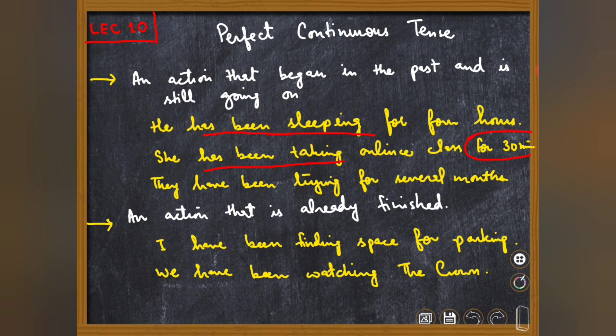'They have been trying for several months' — وہ کئی مہینوں سے کوشش کر رہے ہیں۔ ہم perfect continuous tense تب استعمال کرتے ہیں جب ہم ایک ایسے کام کو show کریں جو past میں شروع ہوا لیکن ابھی بھی جاری ہو۔ انہوں نے کئی مہینے پہلے try کرنا شروع کیا اور ابھی بھی try کر رہے ہیں۔ Online class 30 minutes پہلے شروع ہوئی لیکن ابھی بھی جاری ہے؛ وہ 4 گھنٹے پہلے سونے گیا لیکن ابھی بھی same state میں ہے۔